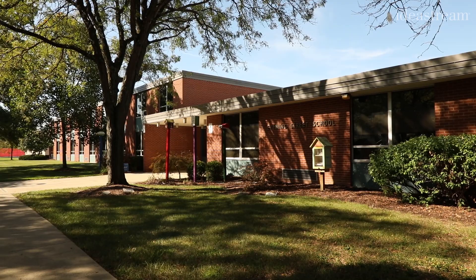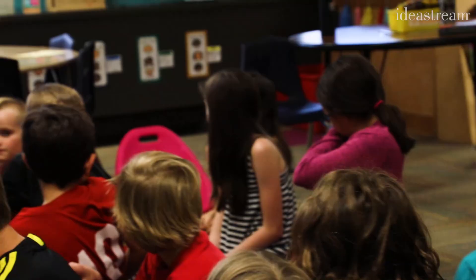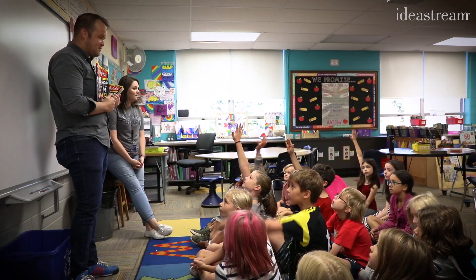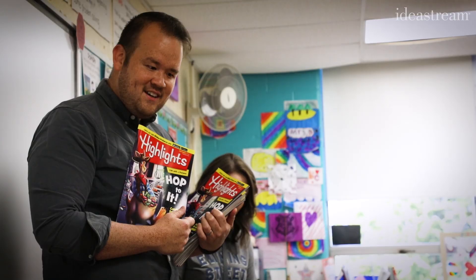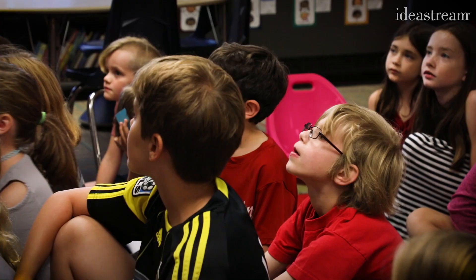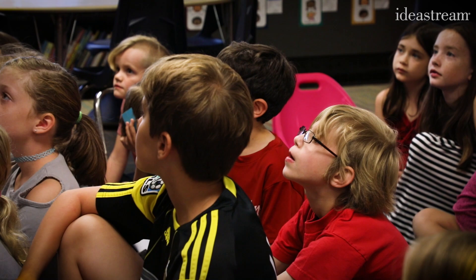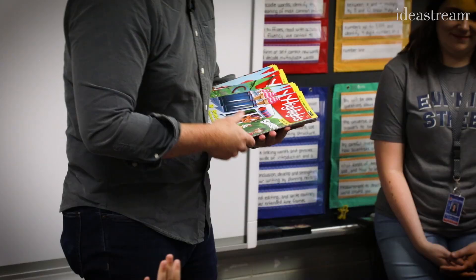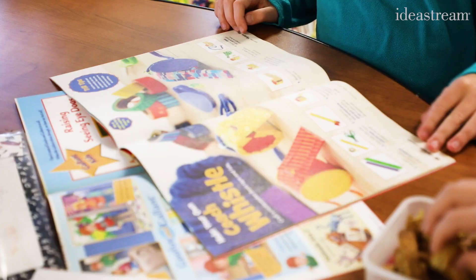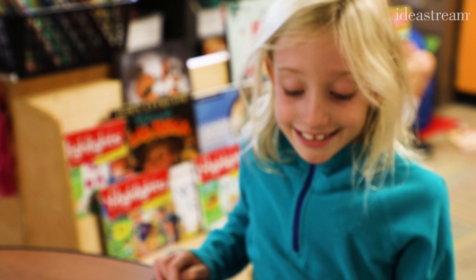Rather than take their word for it, we decided to visit our own panel of experts. We're talking about Highlights magazines — has anybody seen Highlights magazine before? We have a bunch of Highlights magazines for you to read today, and then after a little bit we're going to talk to you a little bit more. Ms. Burkhalter's third grade class at Evening Street Elementary School, not too far from Highlights headquarters, had a lot to say about the magazine.